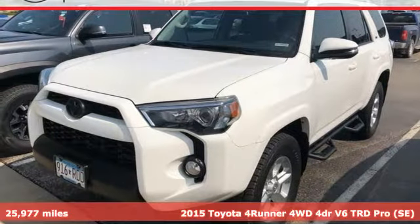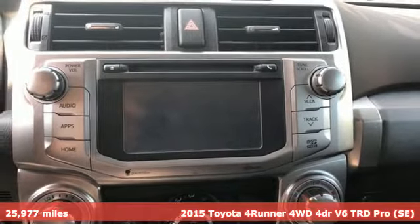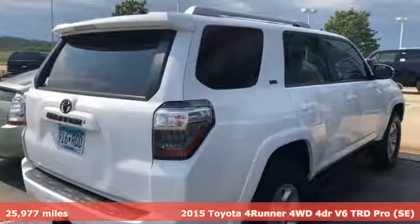Here's a 2015 Toyota 4Runner. The wildest adventures aren't on a map — they're in this rugged 4Runner. Jump in and head for the trails.